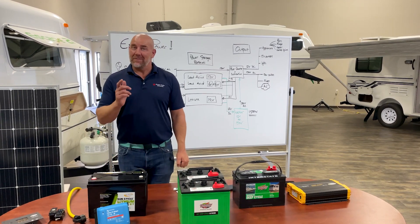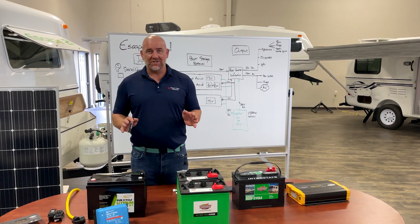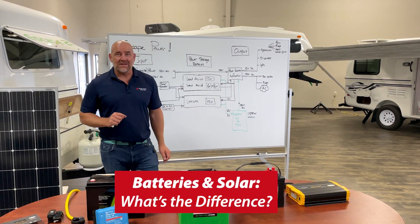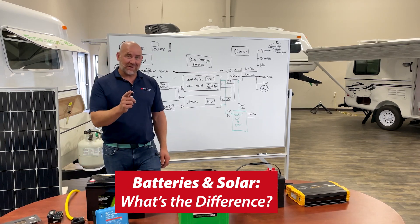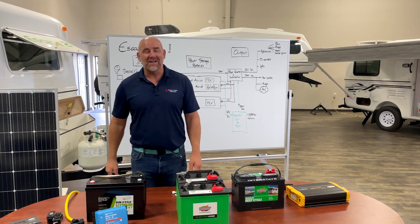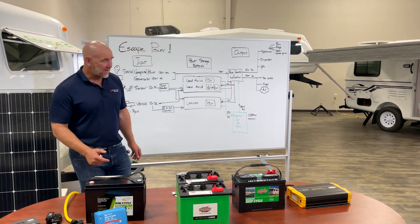Hi there, I'm Karl at Escape Trailer. At Escape Trailer, we build the most personalized and customizable direct-to-consumer products in North America. I'm going to talk today about power systems. Before I get going, if you find this useful, please like and subscribe — we have lots of content that we continue to deliver.